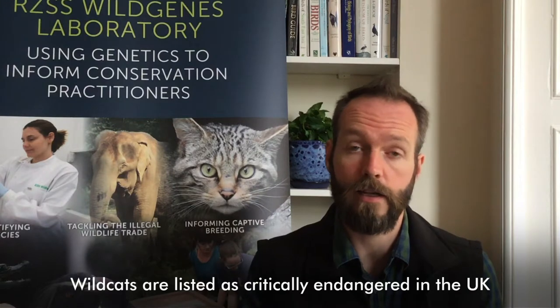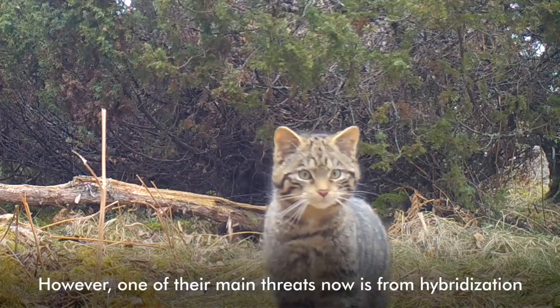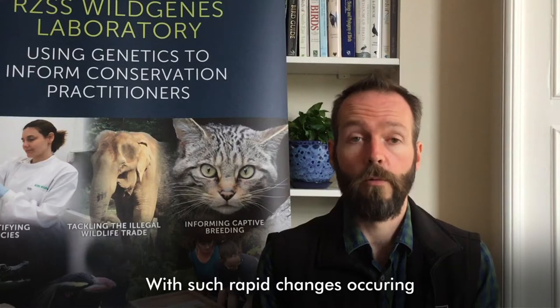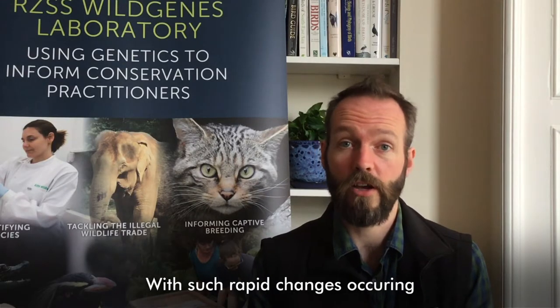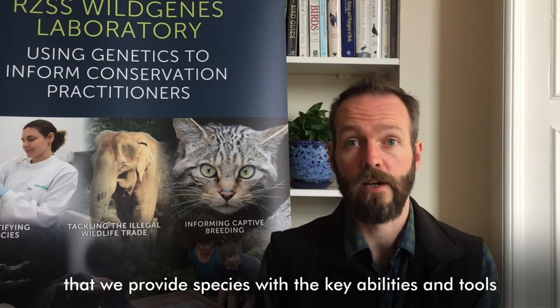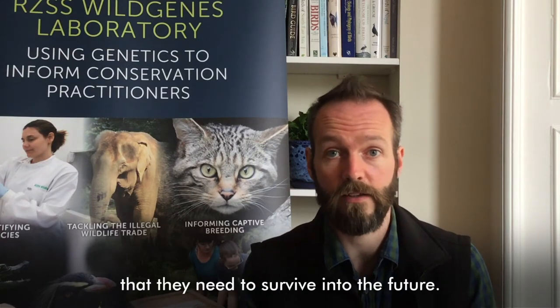Wild cats are listed as critically endangered in the UK, having undergone centuries of persecution. However, one of the main threats now is from hybridisation with domestic and feral cats. With such rapid changes occurring to our environment in the current day, it is even more vital that we maintain genetic diversity through time. It is only by maintaining this diversity that we provide species with the key abilities and tools that they need to survive into the future.